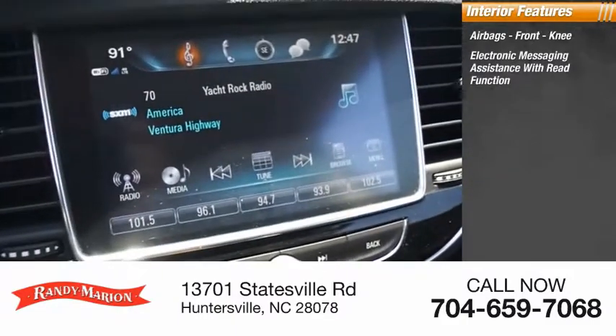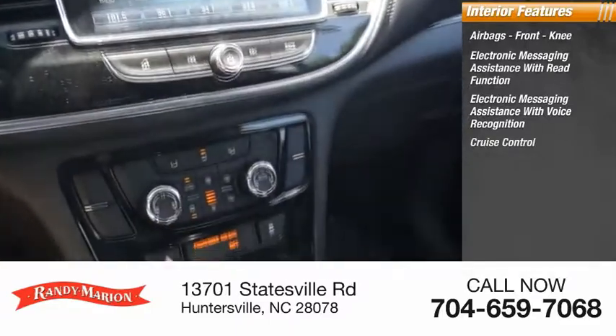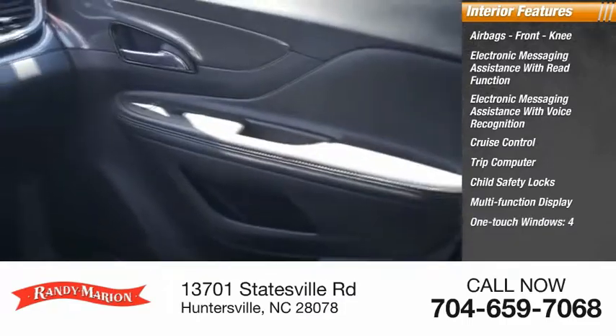Electronic messaging assistance with voice recognition, cruise control, trip computer, child safety locks, multi-function display, and one-touch windows.